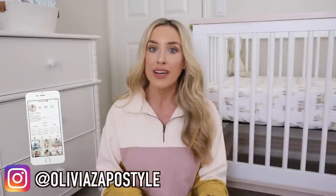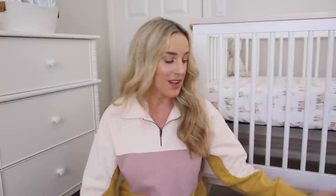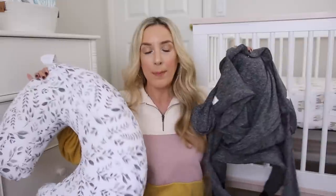Hey guys, I hope you're all having a great day. I am so excited to be coming at you with today's video because I'm talking about two of my go-to products — things I swear by that you're going to love, things you should own or gift to somebody who is expecting. Both of these items are from Boppy. This is actually a partnership with Boppy, so thank you to them for sponsoring today's video.